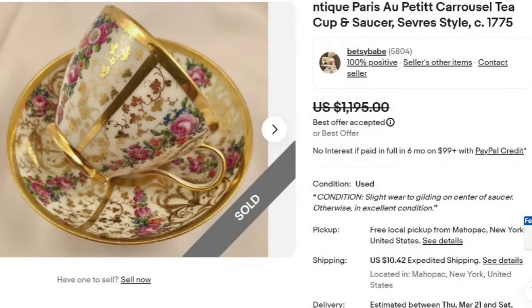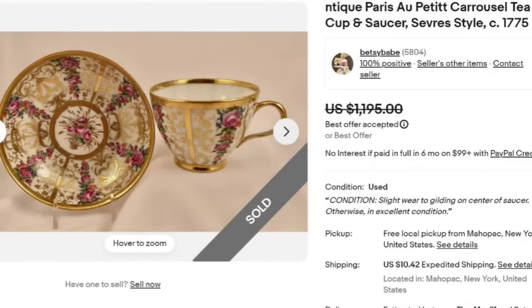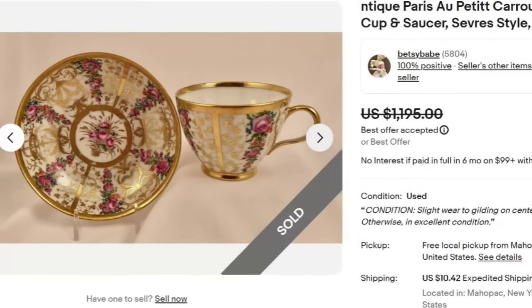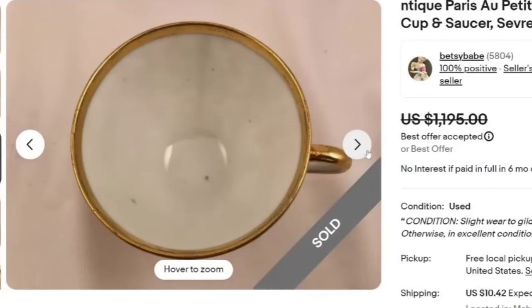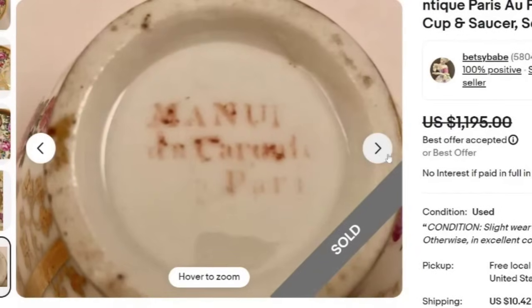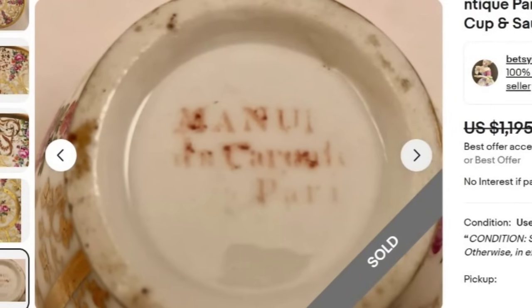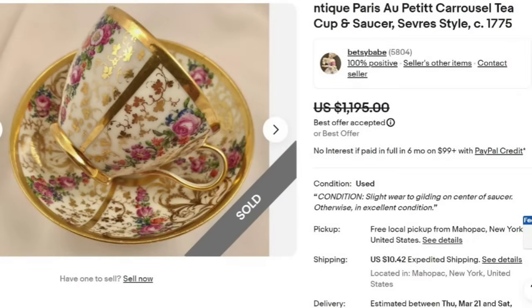Here is one where they missed the 'A' in 'antique' and it still sold. This is a Paris Au Petit Carousel teacup and saucer, Sèvres style circa 1775. This one sold for a best offer of $1,195. The detail is beautiful — heavy on the gold, which you do see quite a bit in higher dollar teacups, with flowers throughout. The mark is very hard to read and wore off, but it does say 'Au Petit' with what looks like 'M-A-N-U-I' on top. Another name new to me, and a great sale at just under $1,200.